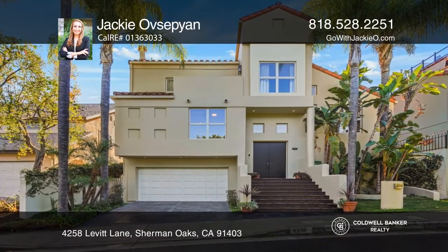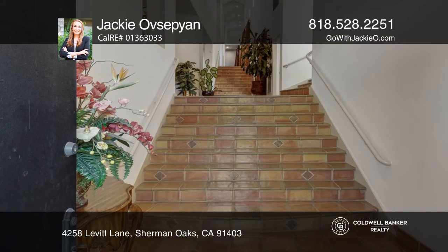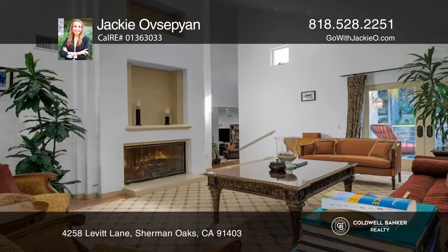Come see this stunning contemporary with five beds, six baths, a grand entry, and over four thousand seven hundred ten square feet.